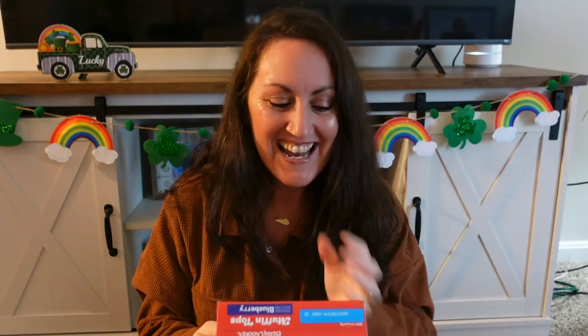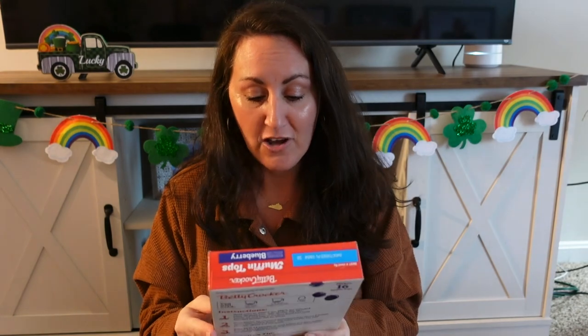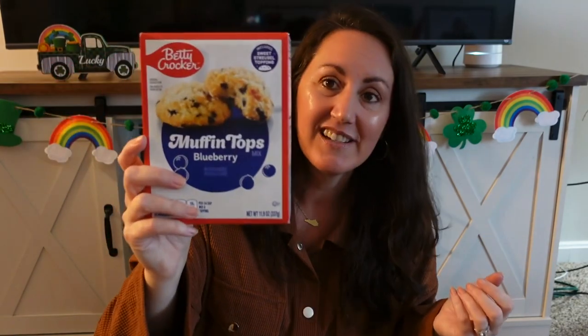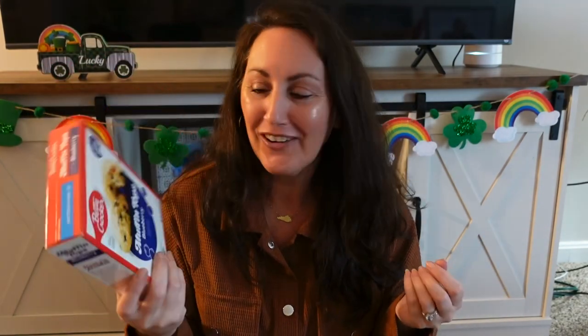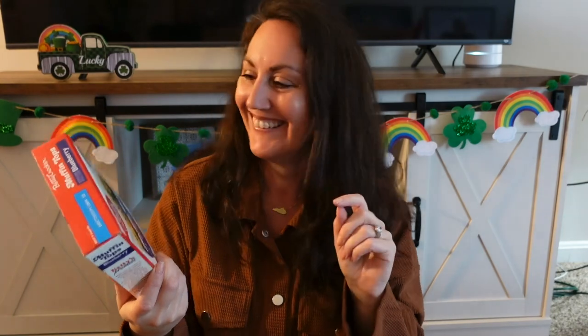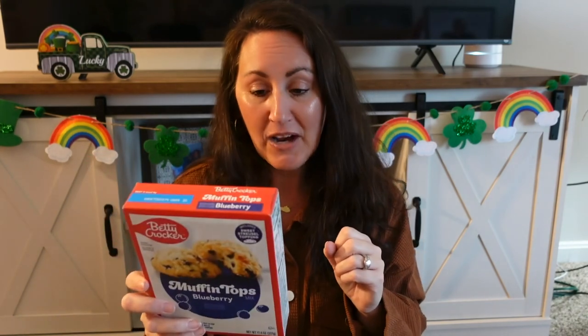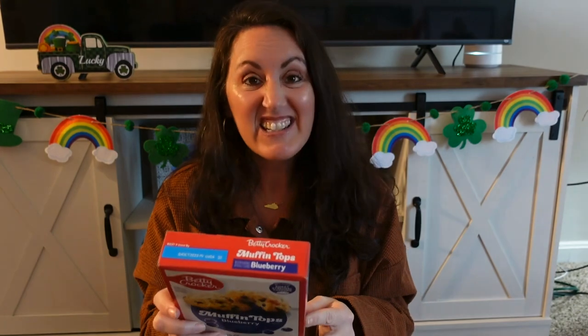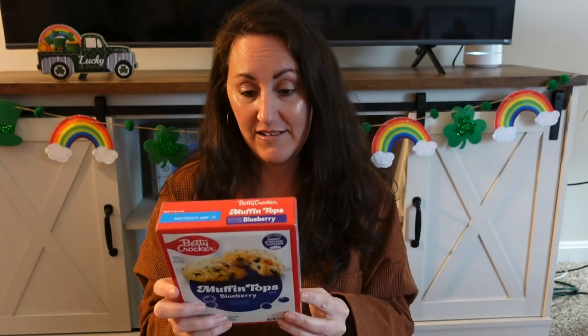I grabbed this for the kids — Betty Crocker name brand blueberry muffin tops in a big normal-size box. It looks so good and includes a sweet streusel topping. It says it makes 16 muffin tops.